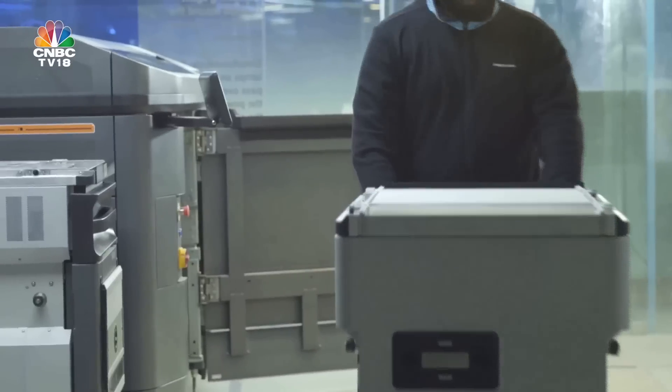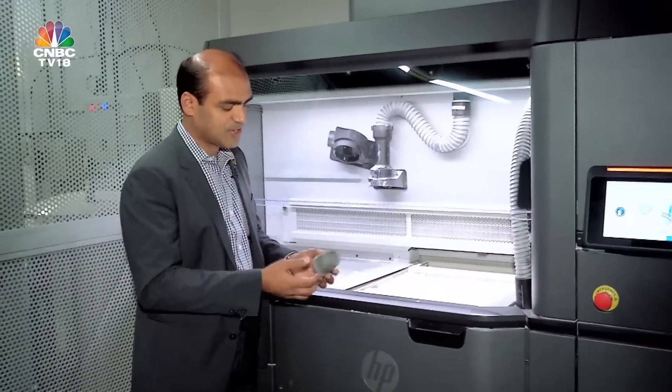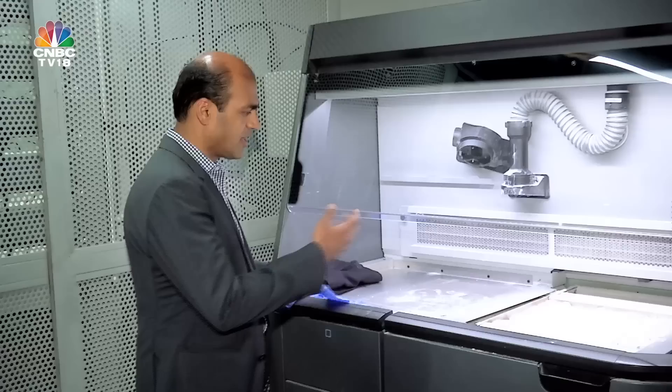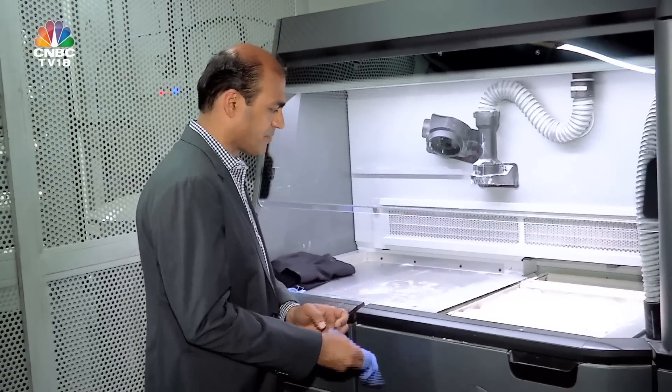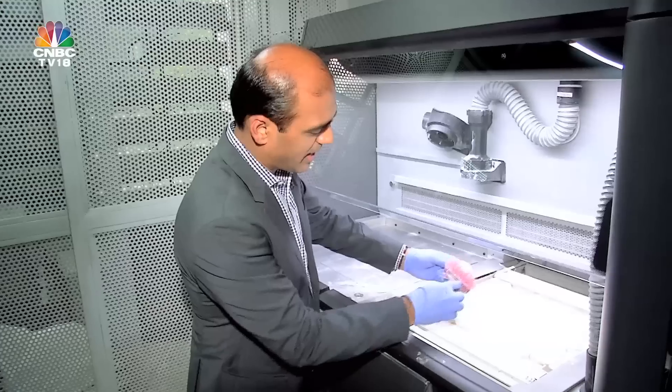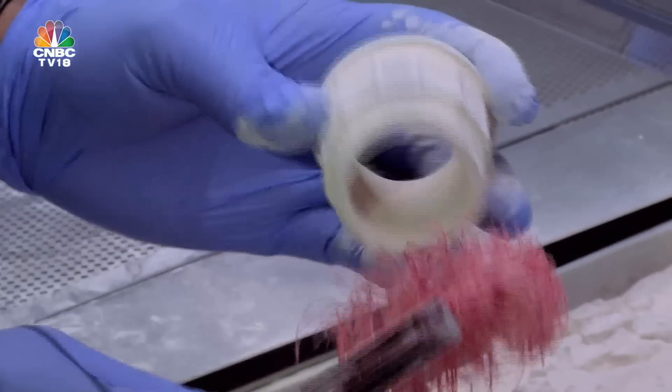But the printer is not the only part. There's also a cooling station and a post-processing station — once the part is created, the build unit is brought back and parts are cooled in a matter of hours, after which the finished product is ready. All the raw material not used is sucked back and recycled, so there's no wastage. Parts are then cleaned and sandblasted to produce the final product.